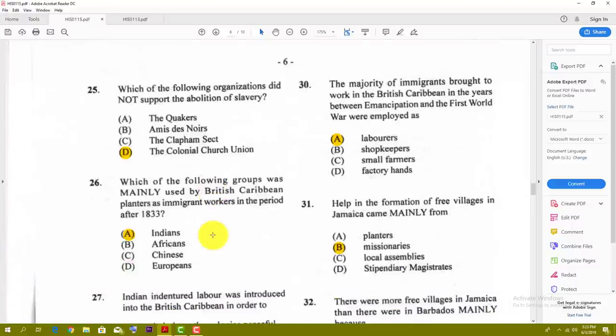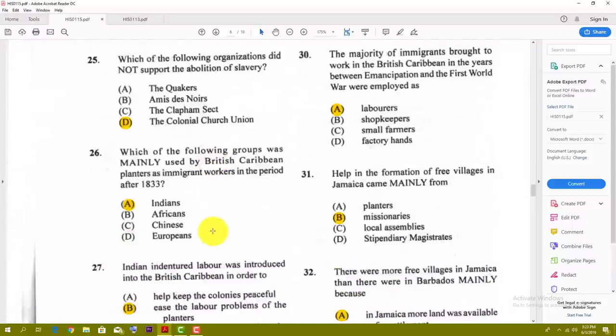Number twenty-nine: the most significant contribution of the Portuguese immigrants to the economy of the British Caribbean in the 1800s was in the — and the best answer for that one is C — development of retail trade. Number thirty: the majority of immigrants brought to work in the British Caribbean in the years between emancipation and the First World War were employed as — the best answer is A — laborers.